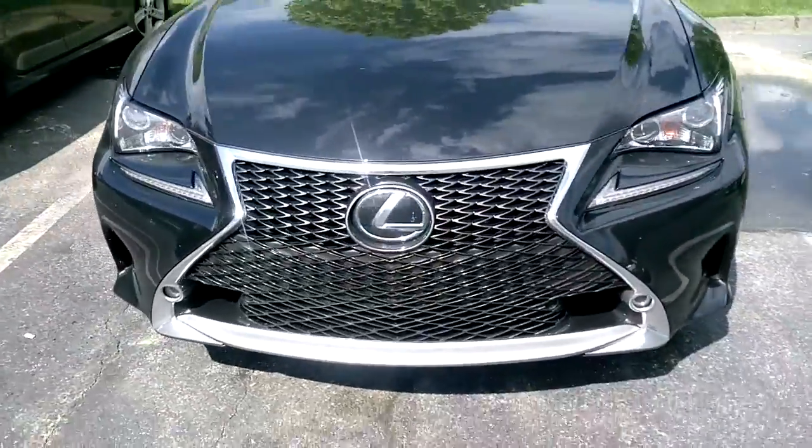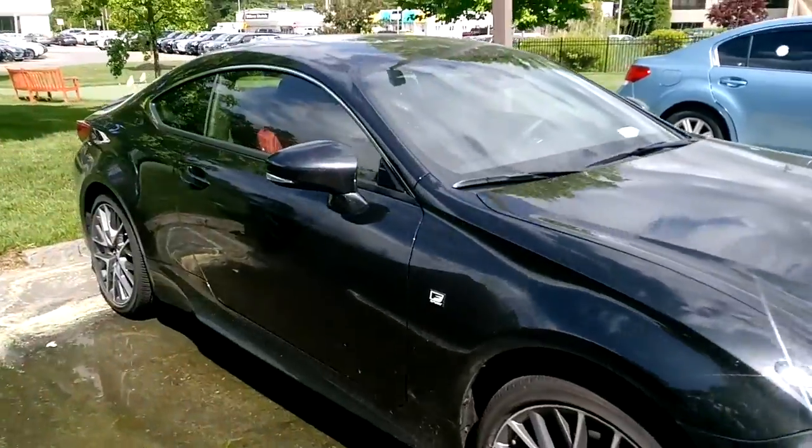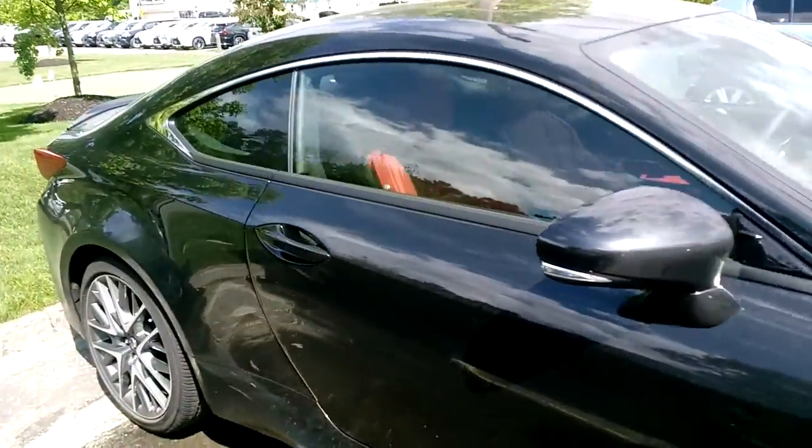Atlantic City. This is an imaginary video and this car is not really for sale. It is a 2028 Lexus WR.